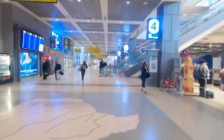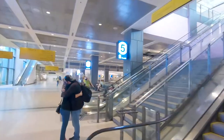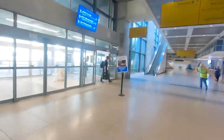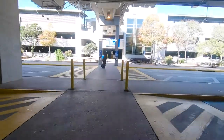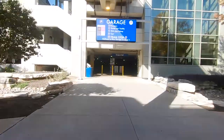If you are in baggage claim, the most direct route is to exit the terminal double doors near baggage claim carousel number five. From there, walk across the street to the entrance of the red garage. When you get there, you'll have the option to take one of our ADA compliant electric trams to the Ground Transportation Center.